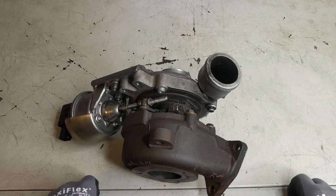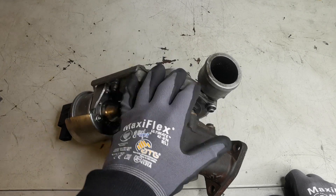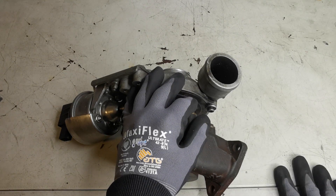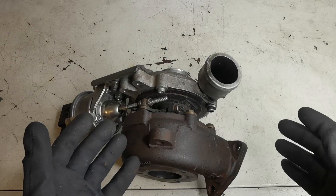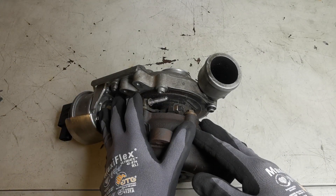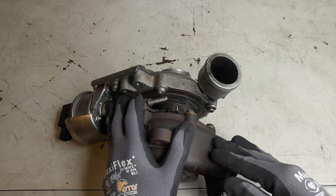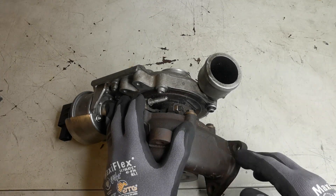Welcome back to another video. In this video I'm going to be sharing with you a very simple maintenance item that you should be looking out for if you have a Toyota engine. The engine in particular is a 1KD, and by having this as part of a service interval replacement guide, you could save yourself a turbo failure or restore some poor performance that your vehicle may be having.